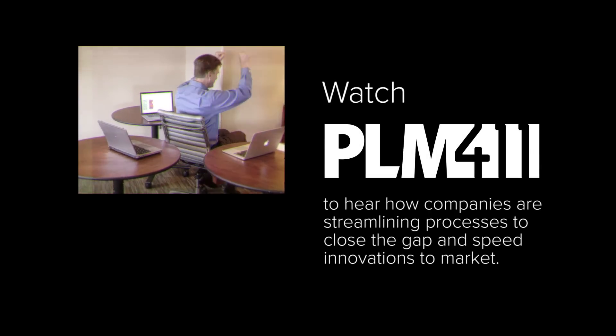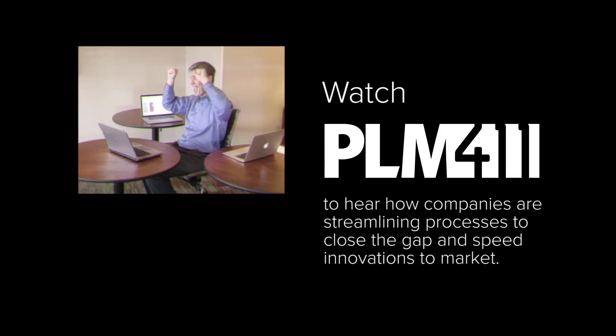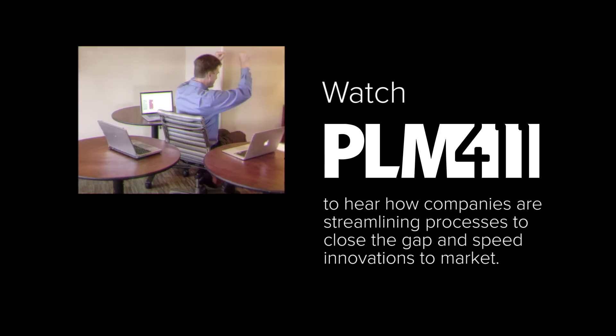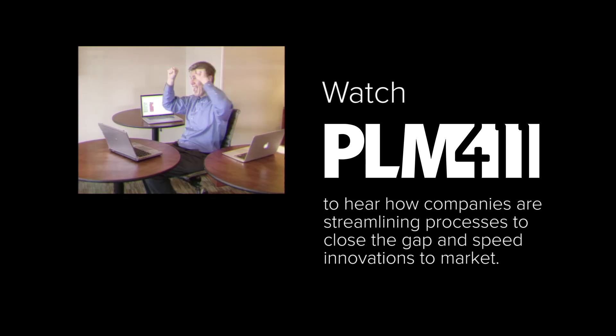Many companies lose information, time, and data integrity to the gap between systems. Watch PLM411 to hear how companies are streamlining processes across applications like ERP and PLM to close the gap and speed innovations to market.